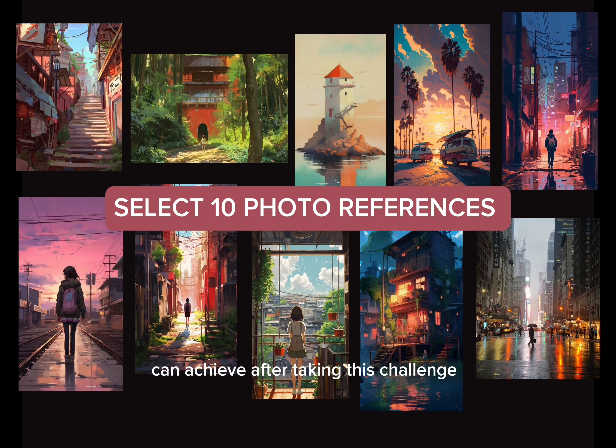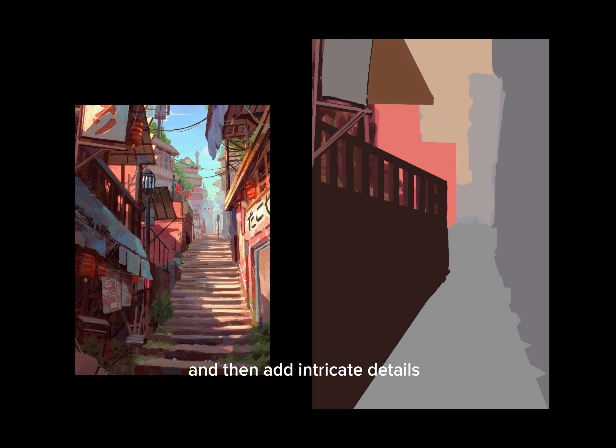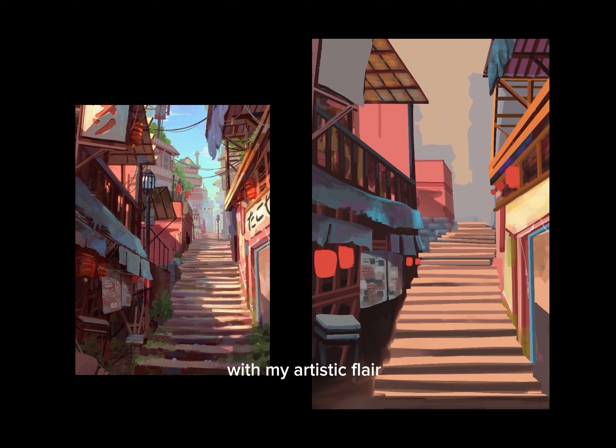Before we dive into the sketches, let me show you some of my previous work using Procreate. You can see that I have tried various styles.